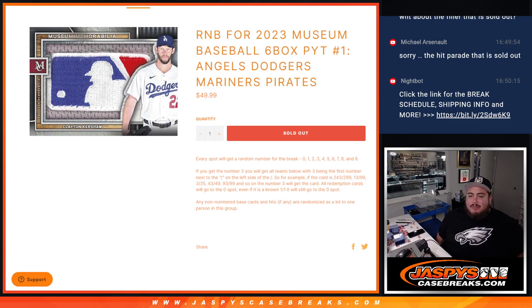Remember, you get randomized a number from zero through nine. The example is at the bottom of the item description. We go by the first number on the left side of the serial number dash — your examples are right there.